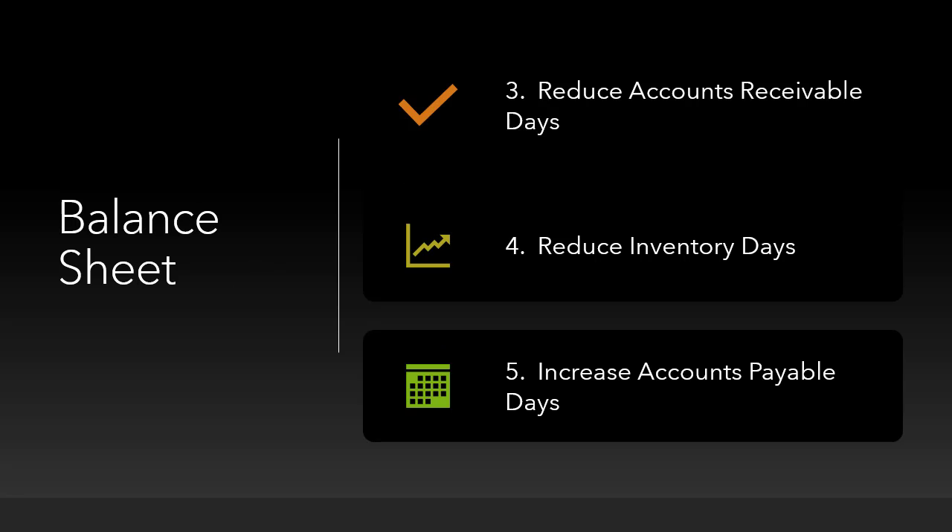The next three come from the balance sheet. Number three, reduce accounts receivable days. Number four, reduce inventory days. Number five, increase accounts payable days.